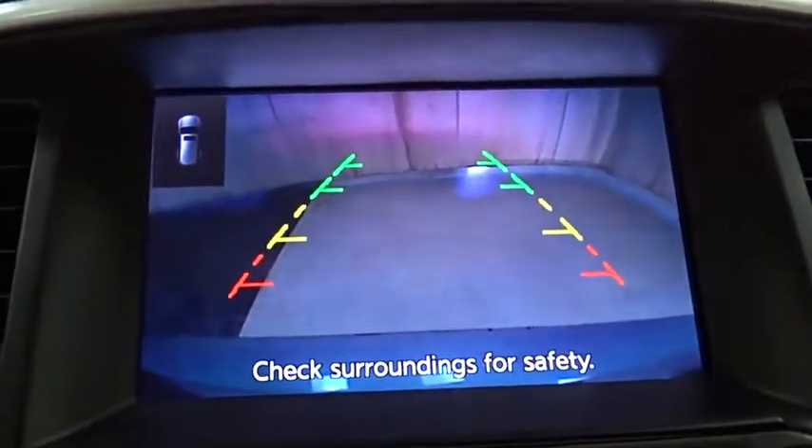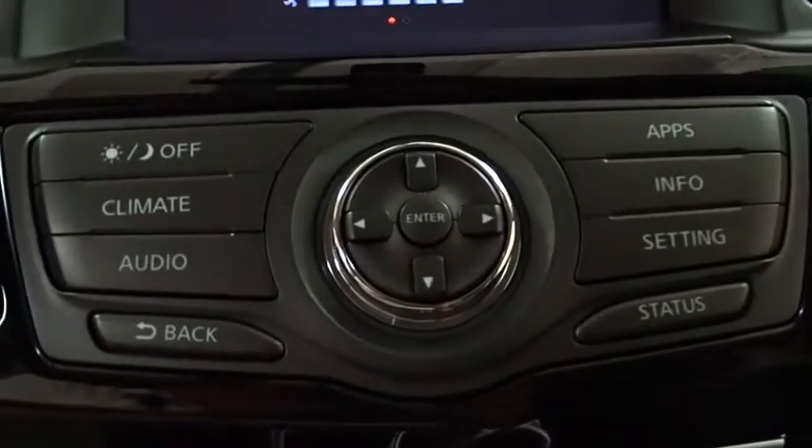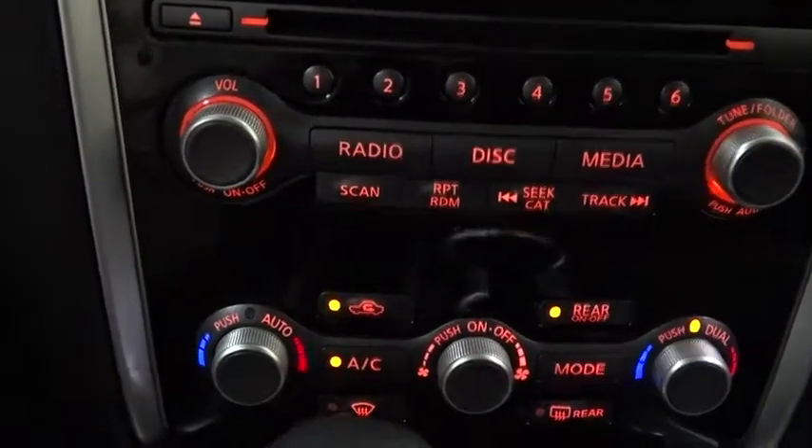Power steering, adjustable steering wheel, auto dimming rear view mirror, cruise control, keyless start, aluminum wheels, four-wheel disc brakes, four-wheel drive, rear defrost, climate control.